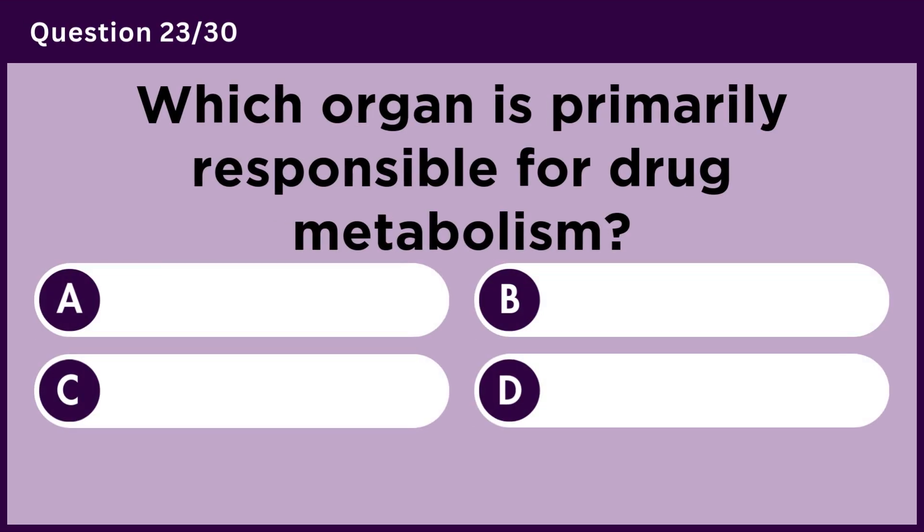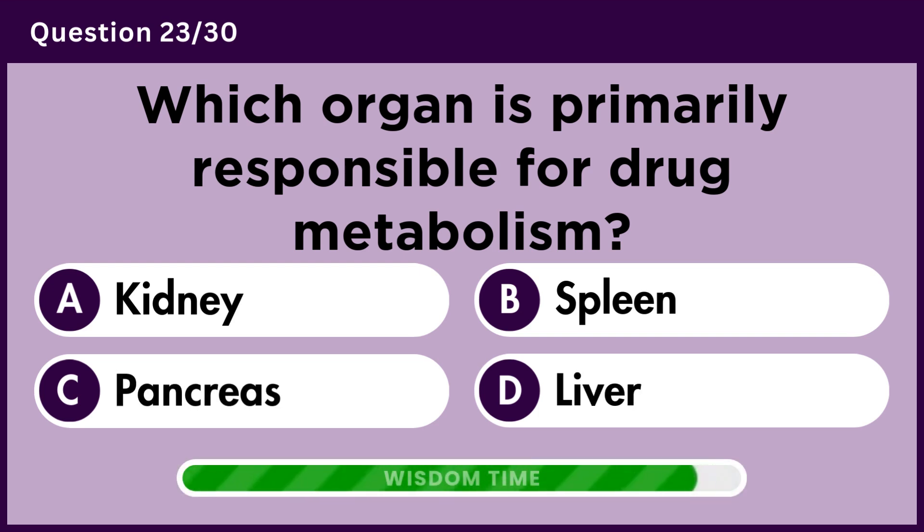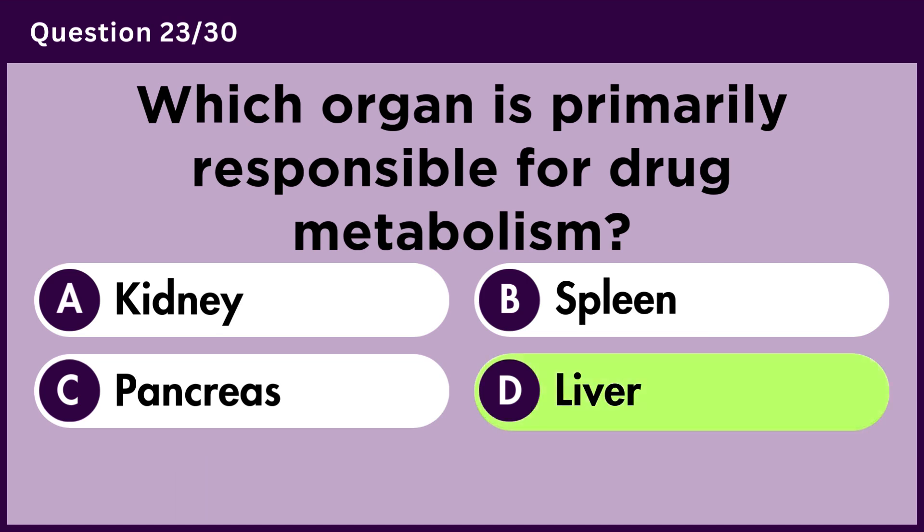Which organ is primarily responsible for drug metabolism? Answer D. Liver.